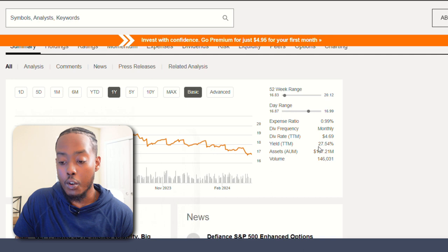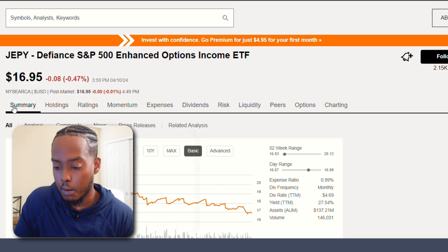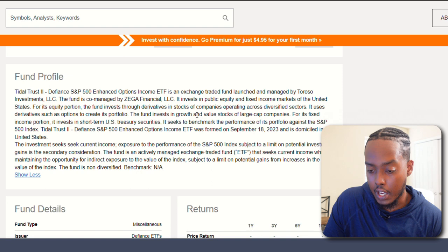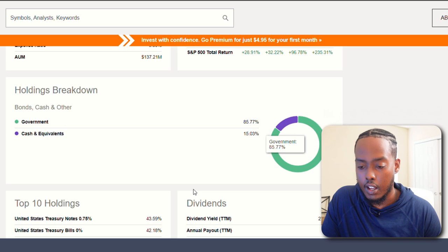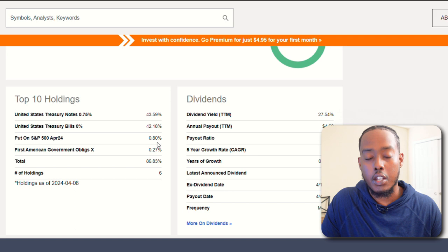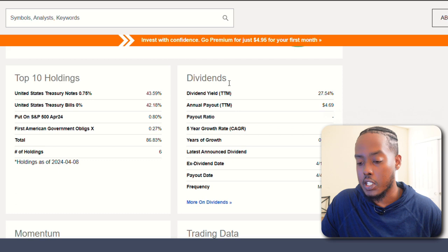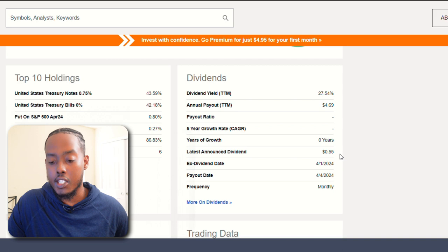This position invests in growth and value stocks of large cap companies — probably within the S&P 500 based on the name. Its top holdings appear to be treasury notes and treasury bills. I'm familiar with notes and bills, but ETFs that cover those are new to me. There's not much dividend history since it's less than a year old, but the latest announced monthly dividend is 55 cents, which would be over $6 a year if it held — that would make this an ETF to consider pretty heavily.